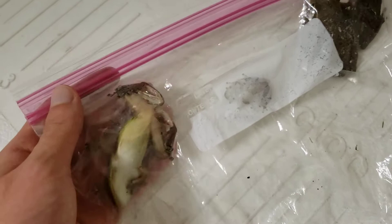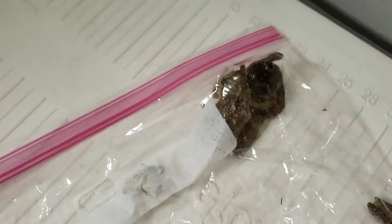I like to do it humanely by putting them in the fridge for about half an hour so they fall asleep. Then I'll put them in the freezer after that, once they're asleep, to actually kill them. So that's what I do.